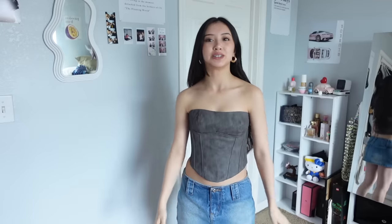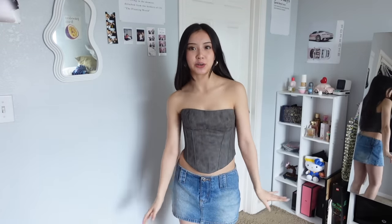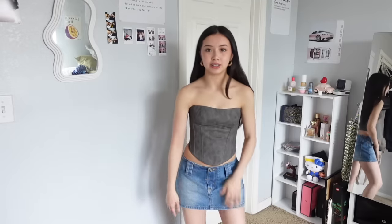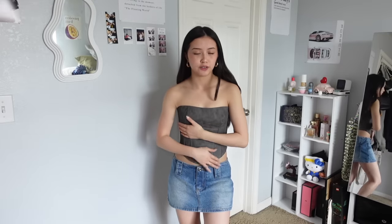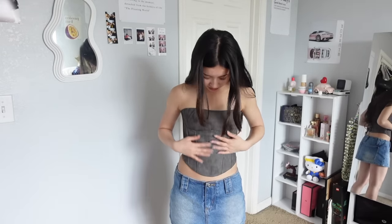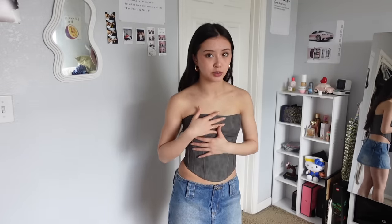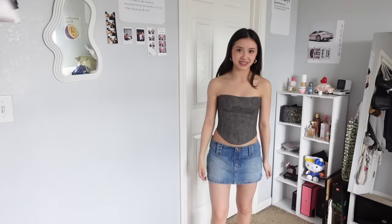This is our last corset — it's a really cute top with a leather-like feel to it. I really like the design; it's like a dark acid wash. It ties in the back and when you tie it really tight it stays up. This one's really cute, especially paired with this skirt.